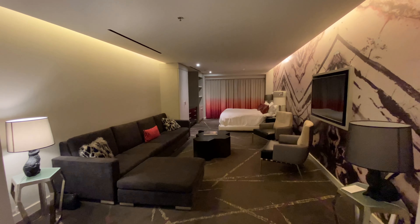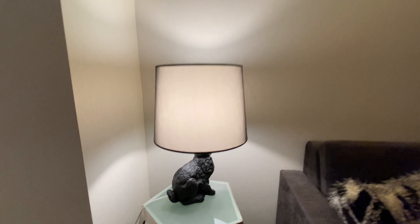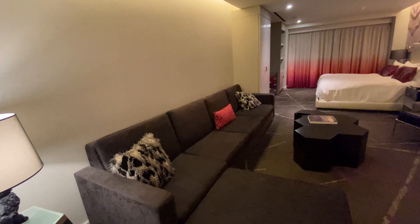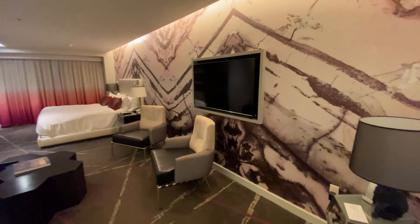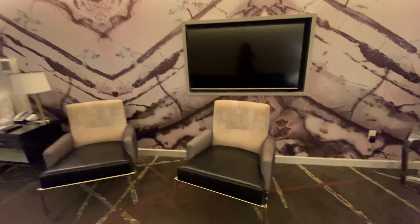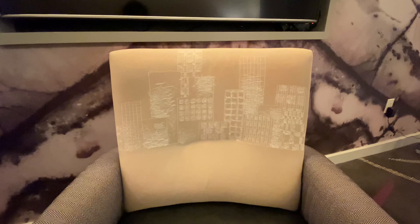It's huge. It is so light and bright. There's all of these great touches like the bunny lamp right here. You've got a huge sofa here, a couple of chairs, and a nice big TV. I love how this is called the city room and there are these really sophisticated touches — the embroidery on the chair reminds me of skyscrapers. They thought of everything.